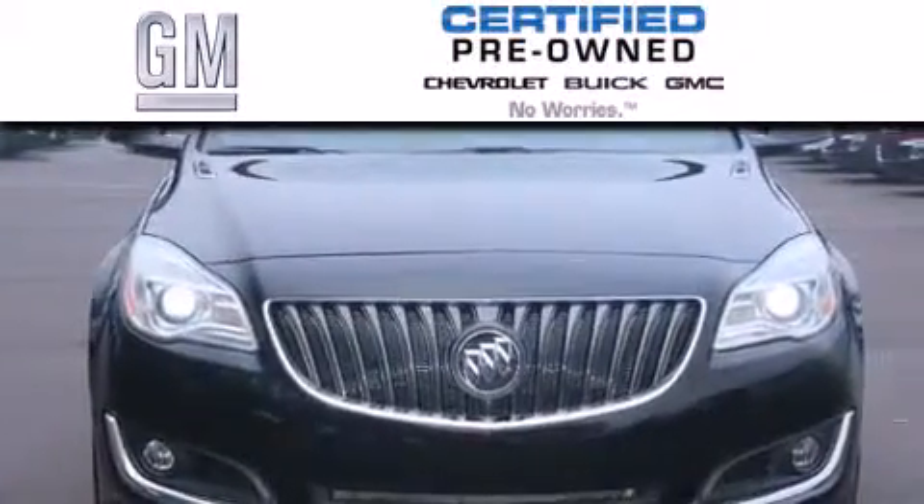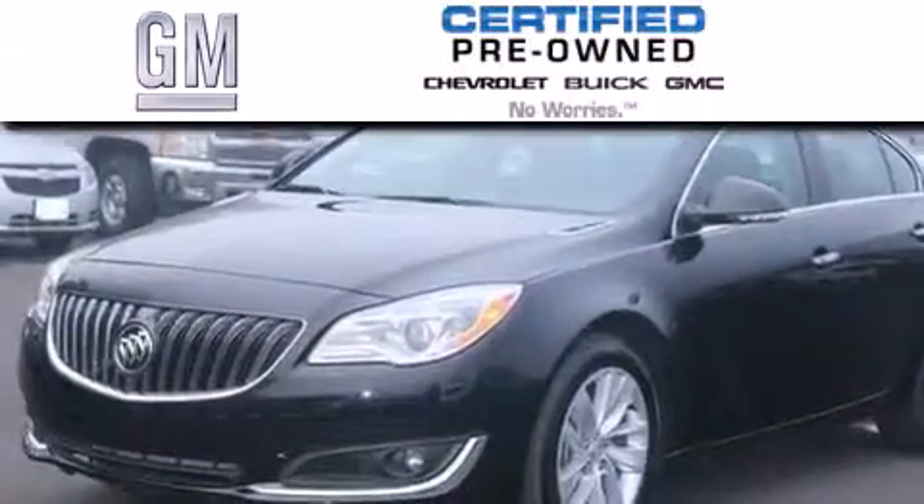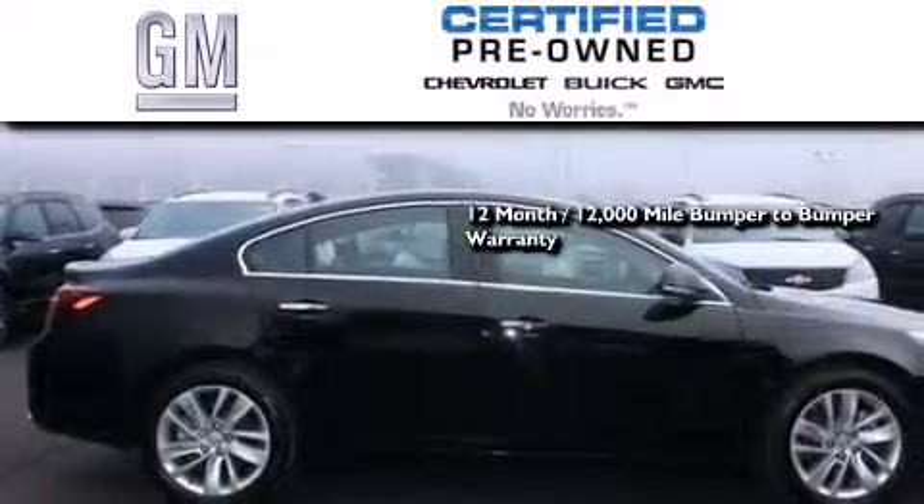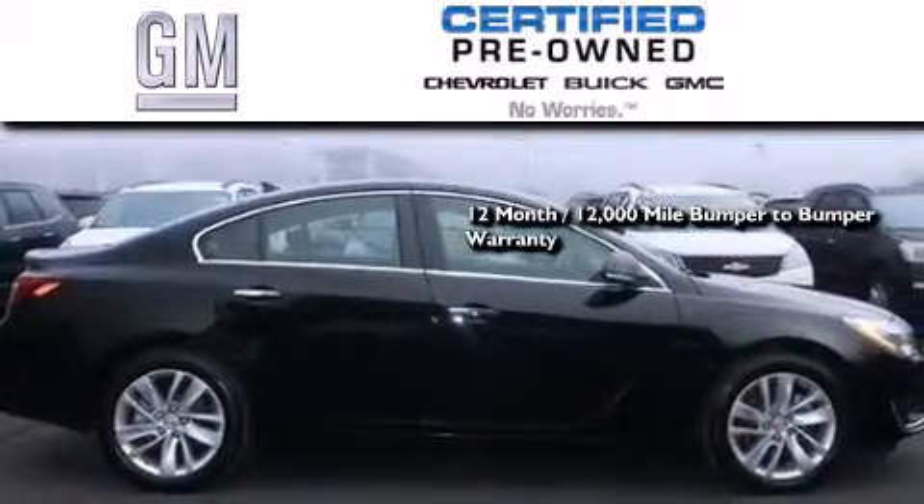A GM-certified used vehicle can deliver more satisfaction and certainty than any ordinary used vehicle. A GM-certified means you get a 12-month, 12,000-mile bumper-to-bumper warranty, and a five-year,